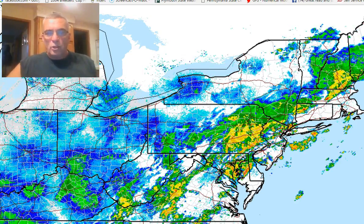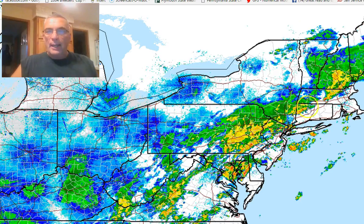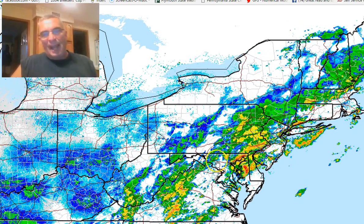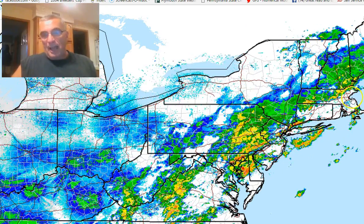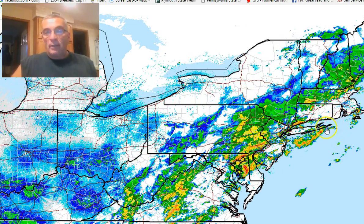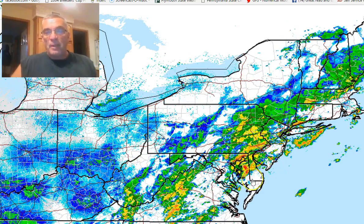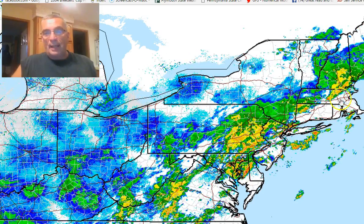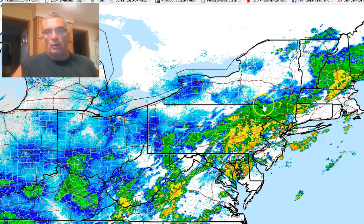Hi everyone, Meteorologist Joe Chaffee on this Monday. As we look at the radar, it is filling in. It's amazing how the models actually had all the rain covering the coastal plain and all through New Jersey and into Delaware by 7 a.m. this morning, and it just seems like it's a little slower.